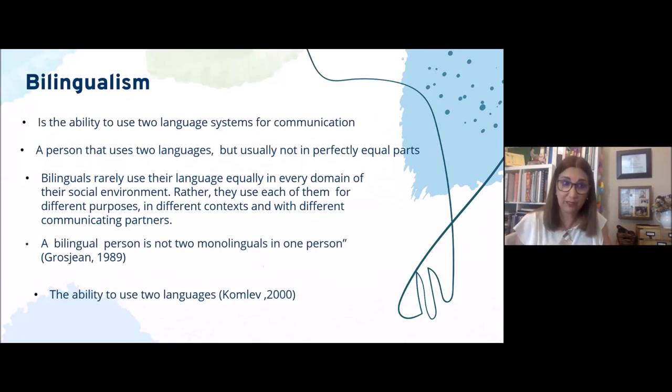Bilinguals rarely use their languages equally in every domain of their social environment — they use them with different purposes, in different contexts, and with different communication partners. A bilingual person is not two monolinguals in one person, but rather one mind and two languages.